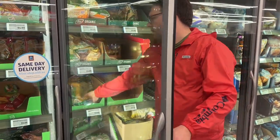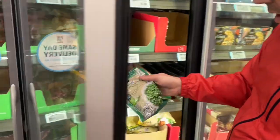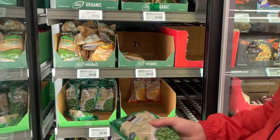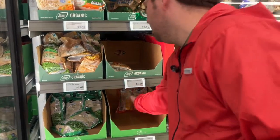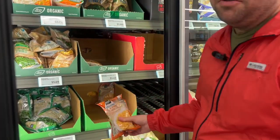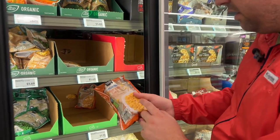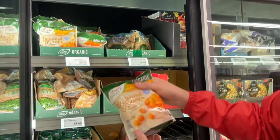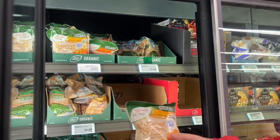Duck — $3.69 a pound. Oh my god, I want the duck. Peas, 12 ounces, 99 cents. This is not a vegetable but it's here — 12 ounces of corn, $1.15. Butternut squash, 10 ounces, $1.75. Broccoli, 10 ounces, $1.89.